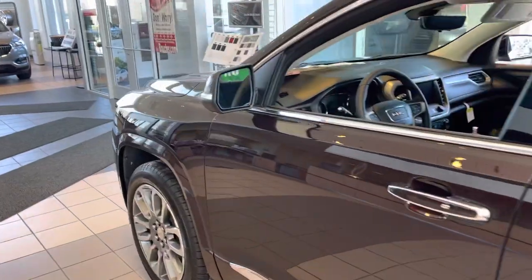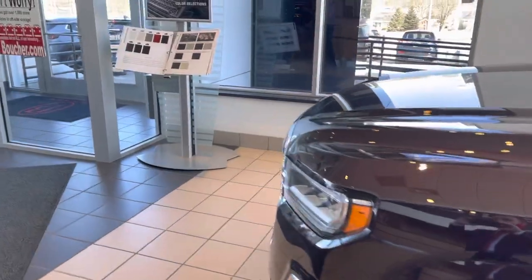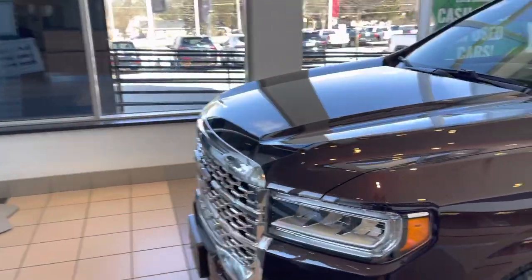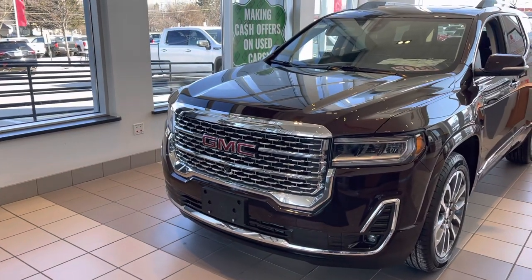Right now we have all of our Acadias priced to sell as part of our new March specials here at Boucher, so whenever you can give us a call here at 262-409-2600 to set up a time to take a look at this one or another one like it in person.